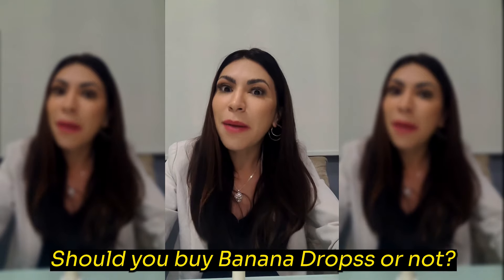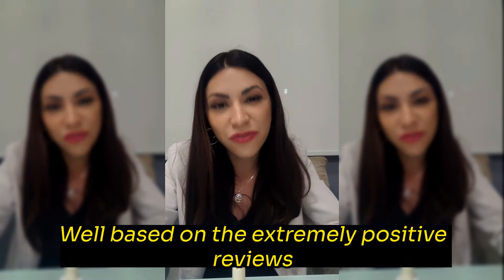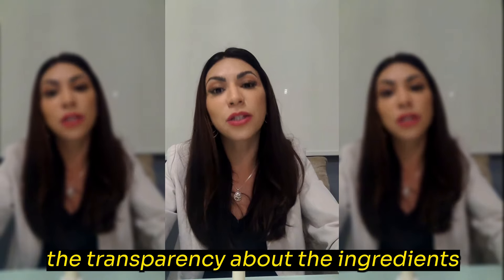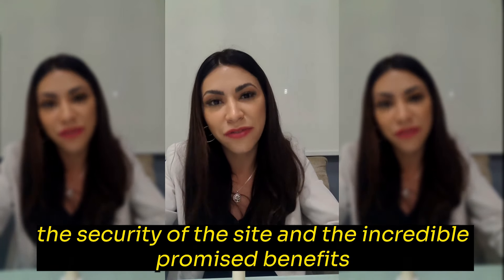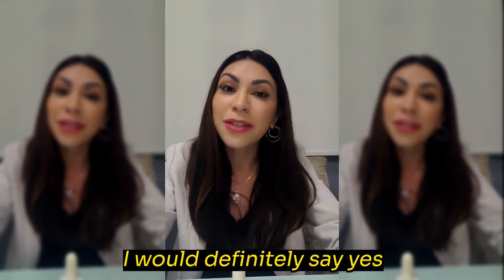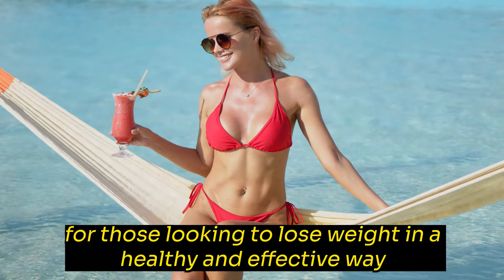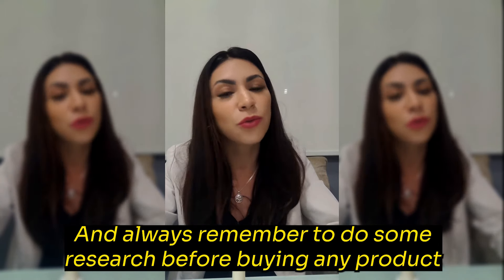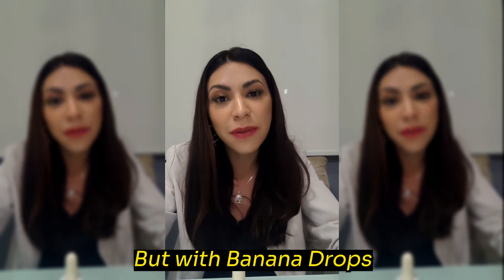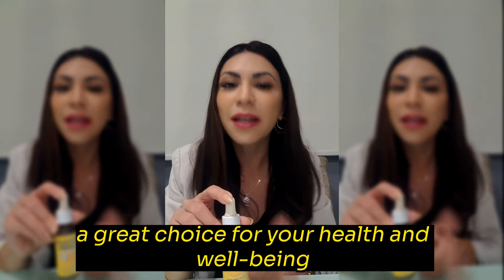So the big question: should you buy Banana Drops or not? Based on the extremely positive reviews, the transparency about the ingredients, the security of the site, and the incredible promised benefits, I would definitely say yes. Banana Drops seems like an excellent supplement for those looking to lose weight in a healthy and effective way. Always remember to do some research before buying any product, but with Banana Drops, everything indicates that you will be making a great choice for your health and well-being.